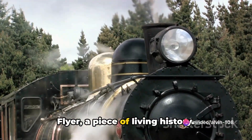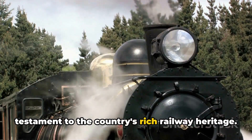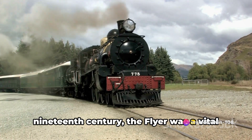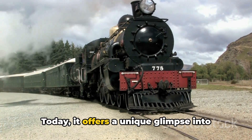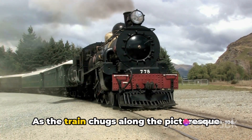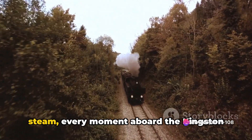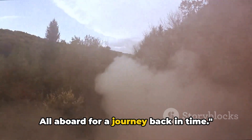Number 4 on our list is the Kingston Flyer, a piece of living history. This vintage steam train, nestled in the heart of New Zealand's South Island, is a testament to the country's rich railway heritage. The Kingston Flyer isn't just a train — it's a time machine transporting you back to the golden age of steam travel. Originally constructed in the late 19th century, the Flyer was a vital link in the nation's transport network, carrying passengers and goods between Kingston and Invercargill. Today it offers a unique glimpse into the past, with its lovingly restored carriages and authentic steam locomotives. From the rhythmic clatter of wheels on the tracks to the billowing clouds of steam, every moment aboard the Kingston Flyer is a tribute to the enduring allure of vintage rail travel.